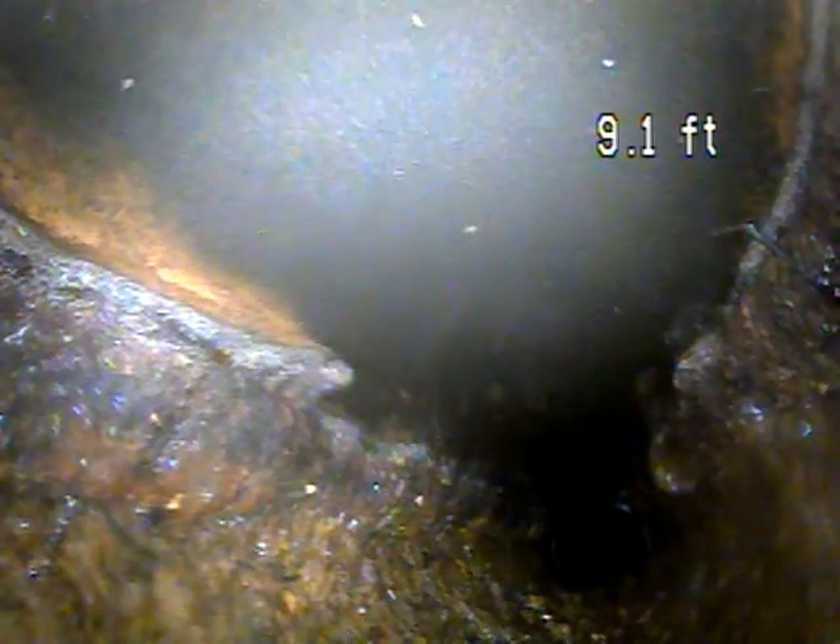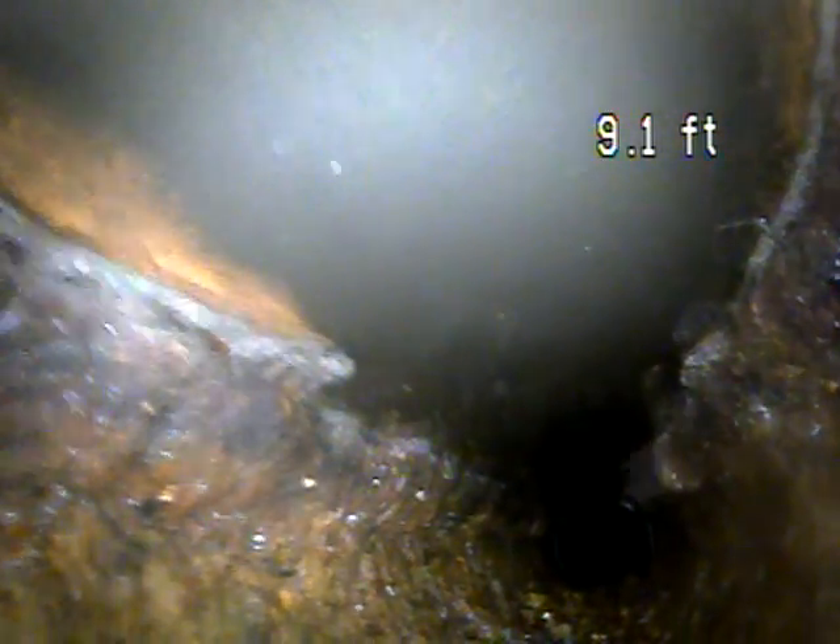This is cast iron piping in this section. We're going to see channel rot through this section of piping. We're going underwater. It's just heavy corrosion in the cast iron. The bottom of the piping rots away in the channel where the water runs.